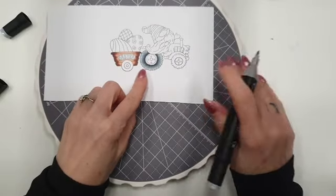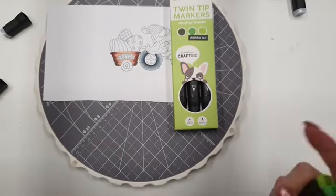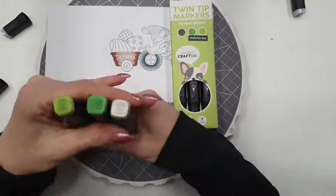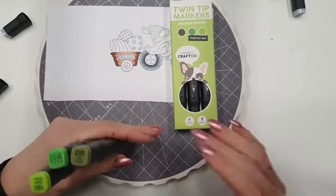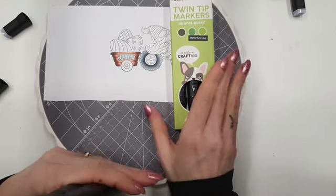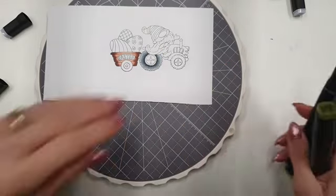Hier had ik bijvoorbeeld met rood en met groen ook gewerkt, dus ook de groene tint pak ik er even bij. Dit is de groene set, die heet Matcha Tea. Heb je dus vier kleurtjes groen die echt heel mooi in elkaar overlopen, voor 4,99 euro. Dat is de set groen, de kraflat makers.